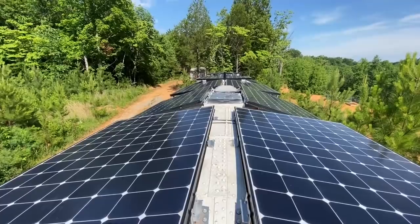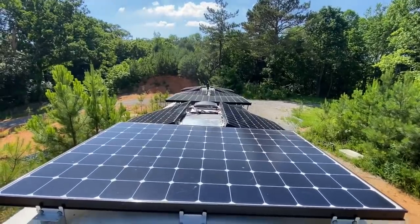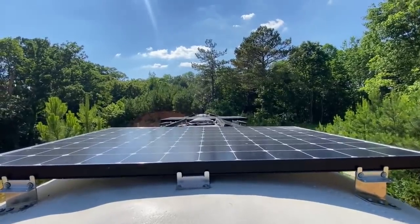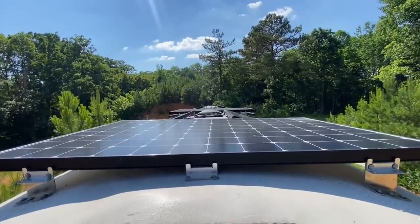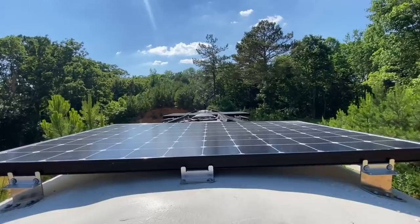This is the rear, and this is from the front — 3,270 watts up on the rooftop at 54 volts, allowing us to charge at 140 amps in full sun to our 24-volt batteries.